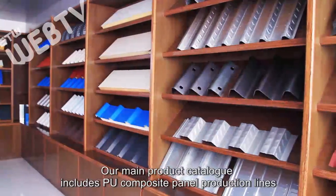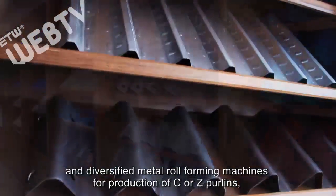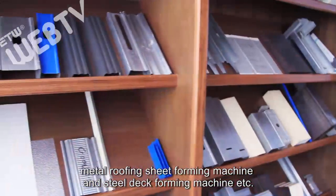Our main product catalog includes PU composite panel production lines and diversified metal roll forming machines for production of C or Z purlins, metal roofing sheet forming machines, and steel deck forming machines, among others.